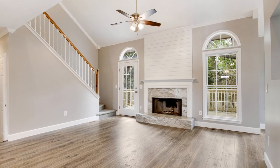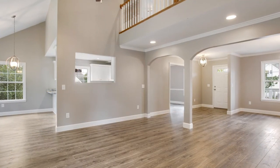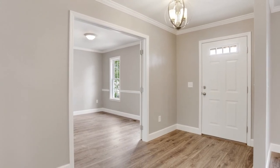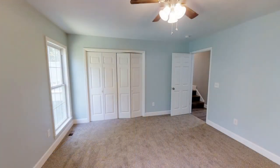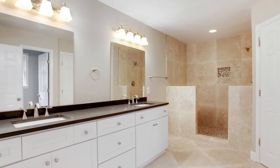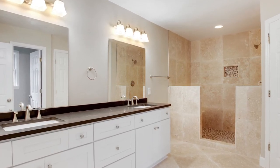The granite fireplace centers the home with a large living area that provides a wonderful space for entertaining. Also downstairs is an office, laundry room, half bath, and the master suite. The suite features a large bedroom, his and her closets, a large en-suite bathroom with double vanities, and an oversized, beautiful tile shower.